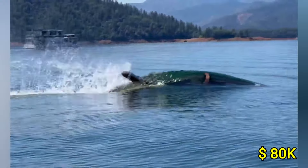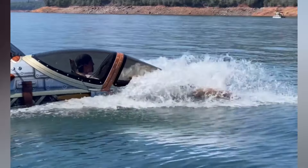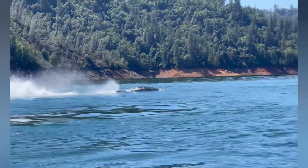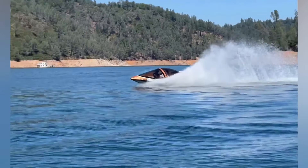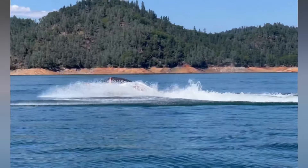With a starting price around $80,000, this distinctive vessel combines cutting-edge technology with imaginative design, making it a must-have for those who crave excitement and standout style in their maritime adventures. Its blend of performance and artistry is sure to captivate and inspire.